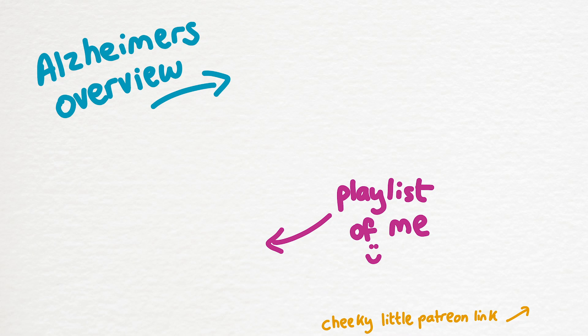If you want to watch more videos on neurodegeneration, then here's my Alzheimer's video. Or if you just want to watch more in general, here's a link to a playlist of my personal favourites. Cheers everyone!